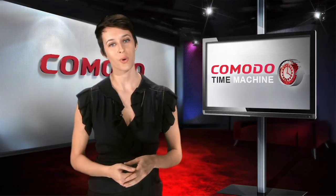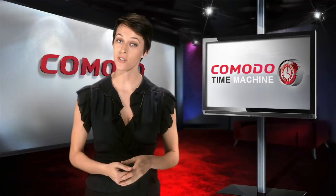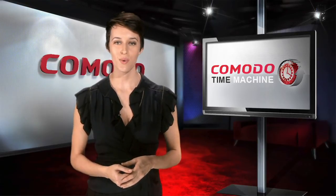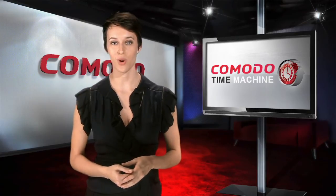Whether you're a regular home or office PC user looking for greater peace of mind, or a software developer looking for a major testing efficiency boost, you will find Komodo Time Machine to be an easy to use, powerful system rollback utility.